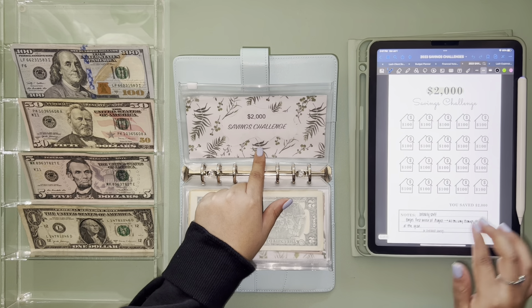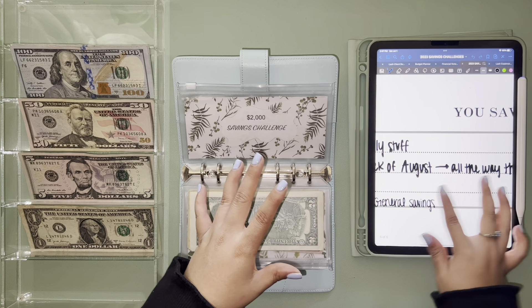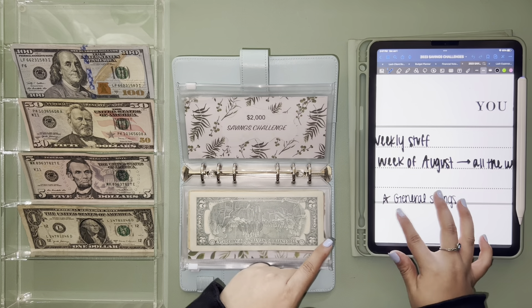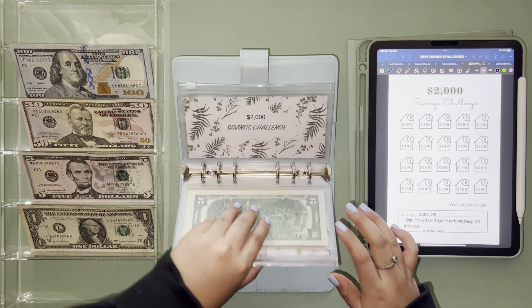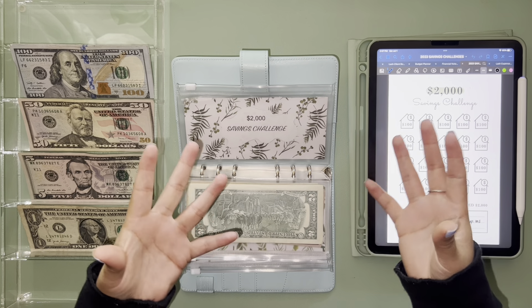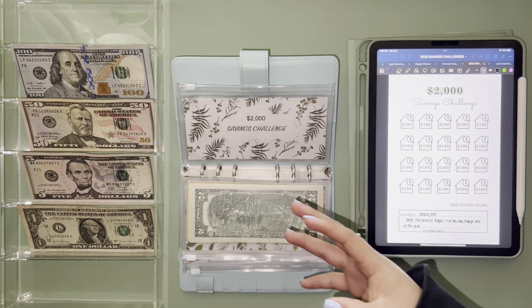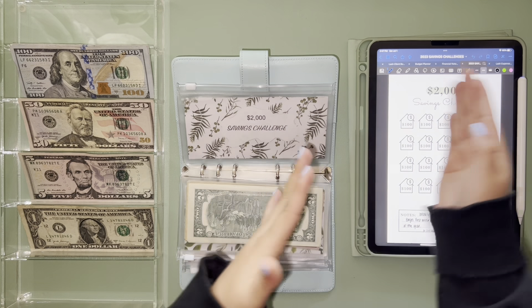We also have the two thousand savings challenge, which I have not started, because I set this up to start in August all the way through the end of the year. That's going towards general savings. I didn't want to do four stuffings at the same time — I felt like it was going to be overwhelming and just too much money to be stuffing at once.